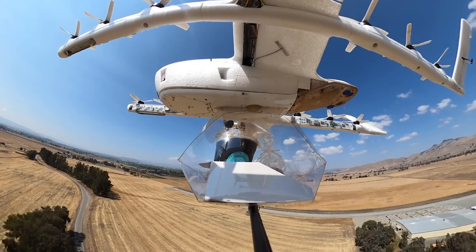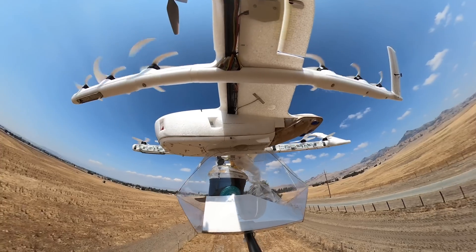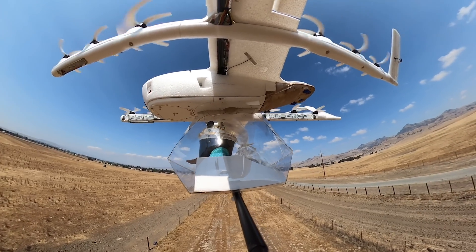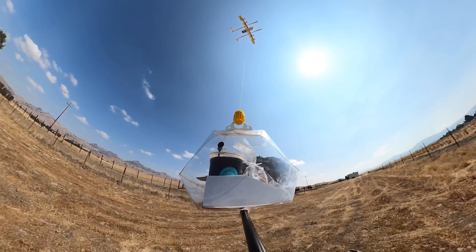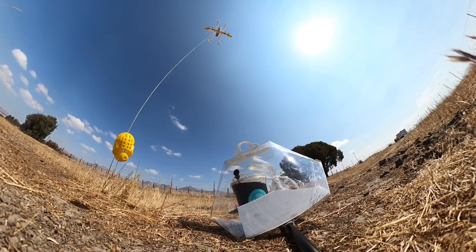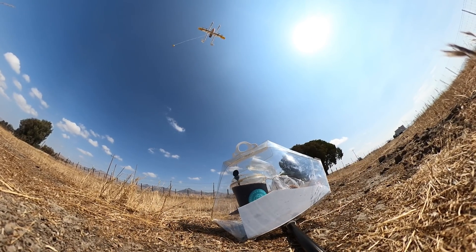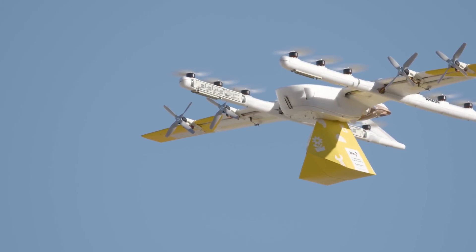Once it gets to the delivery zone, once it gets to where the customer wanted the goods, we have to get the package from the airplane down to the ground. If you're talking about food or fragile goods or a lot of things that you would order online, you don't just want to drop it from the airplane — you want to gently lower it to the ground. That's one of the underlying elements of our whole system: that delivery action.